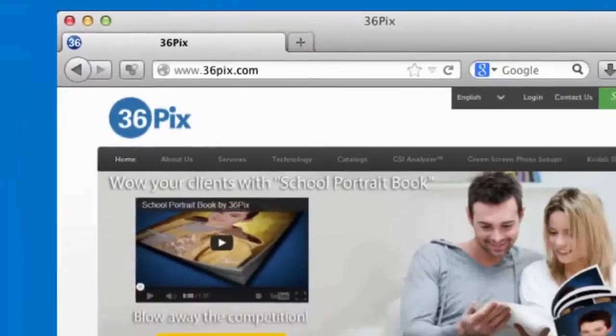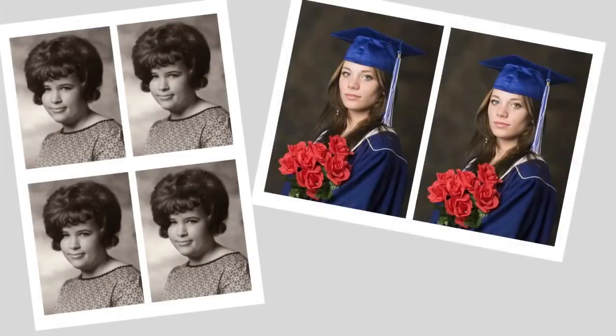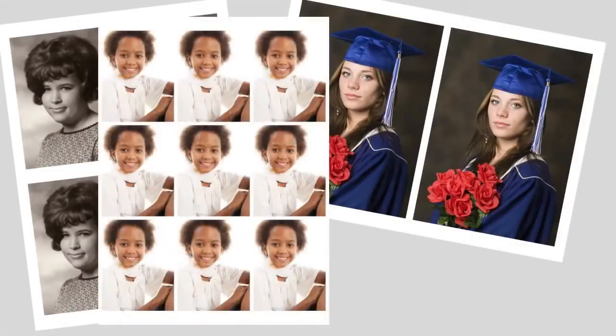36Pix was born at a time where there was a lot of business that wanted to move online. We saw a great opportunity to do digital fulfillment online. We started looking at what the school photography industry has been doing for the last 60, 70 years, and found that the product hadn't really evolved or changed for all of that time.